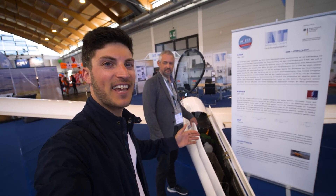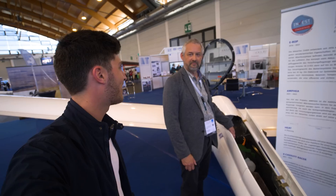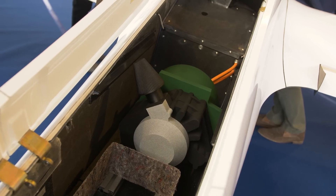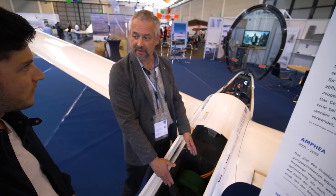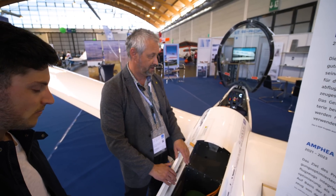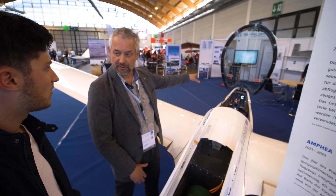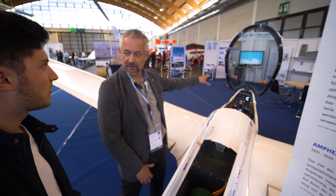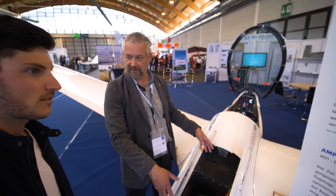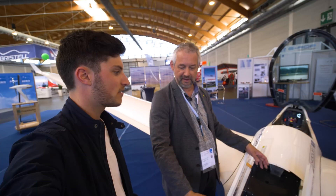We are here at the booth of Advantek. They have an Antares glider with a range extender project. This will be the position of the range extender we plan to install into the aircraft. This system is already running on a test bench in our company in Augsburg. The position will be here, and we have the batteries in the wings installed and the motor in the nose. This is the conversion of the original Antares — it's important to say that we are the builders of this aircraft, so Lange was only the OEM that delivered the nacelle for us.